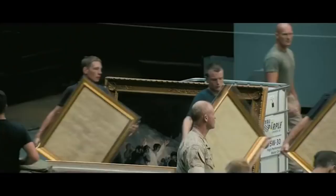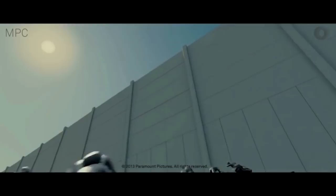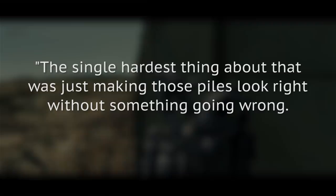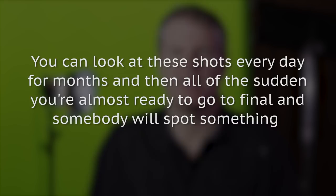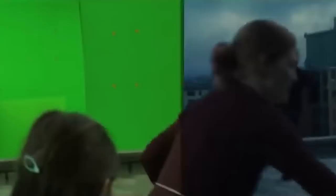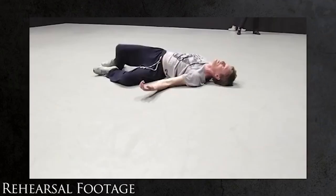World War Z. World War Z visual effects supervisor Scott Farrar explained that it was always their intention to break from the traditional zombie mold with this movie. They went with a scientific approach, reckoning that a real virus of this nature would make humans fast, vicious, and relentless. The biggest example is the epic moment when 8,500 computer-animated zombies pile on top of each other to breach the walls of Israel. Farrar said: "The single hardest thing about that was just making those piles look right without something going wrong. You're always battling with what looks good and cool in a movie and still feels real." While CGI clearly played a massive part, animation director Andrew Jones favored a mixture of computer graphics and practical performances, hiring talented contortionists who could mimic the semi-possessed look they were going for.